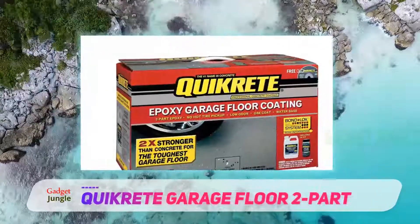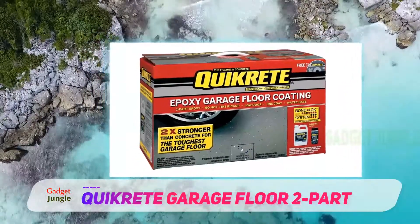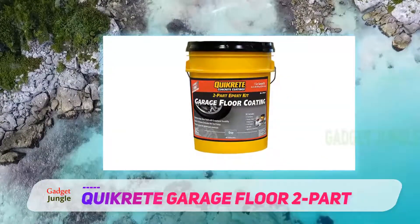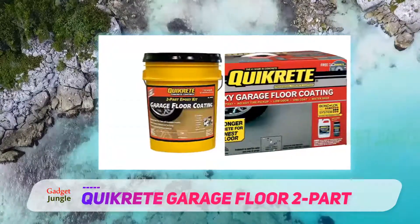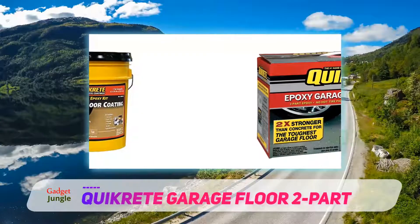Kwikrete's gray epoxy garage floor covering is a lot like Rust-Oleum's Epoxy Shield in that it is extremely durable, but perhaps a bit difficult to apply. This product can be hard to apply because it is self-leveling, making it a bit runny in comparison to other epoxy floor covering products. That also means it doesn't go as far as many other products, and you'll want to buy a lot of covering if you opt for it. That makes this large format size a good option.